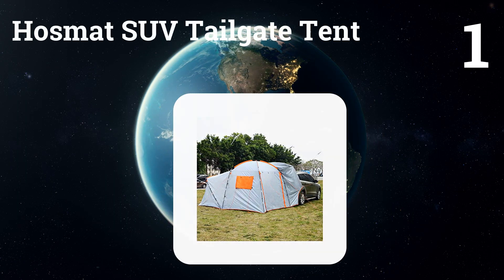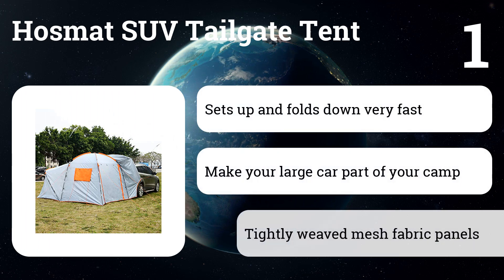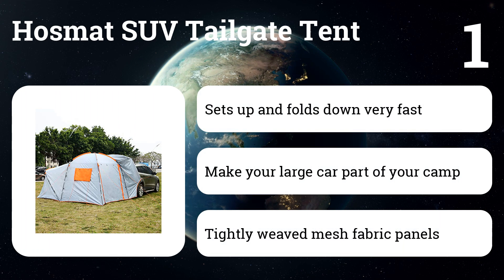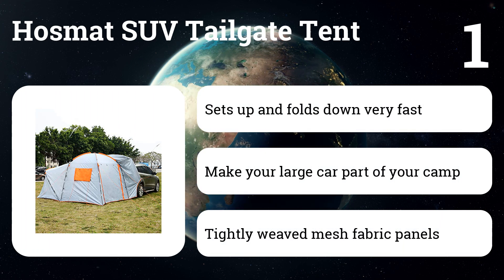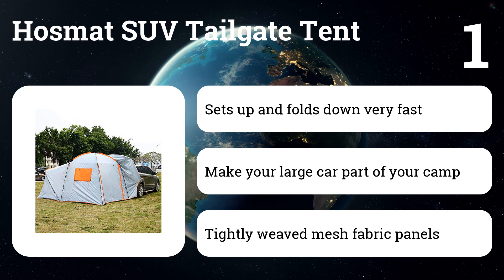Number one: Hasmat SUV Tailgate Tent. The SUV tent is a must-have addition for your daily usage. It arrives in 3 to 7 business days, comes with a 1-year warranty, and 24/7 online support. The SUV tent is very convenient, great for transportation and short outings. When it comes to finding an optimal SUV tent, the Hasmat canopy SUV tailgate tent is definitely your first choice.